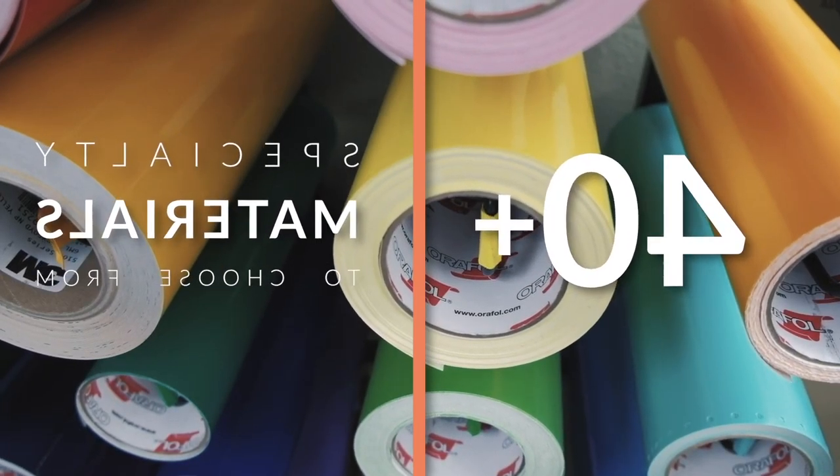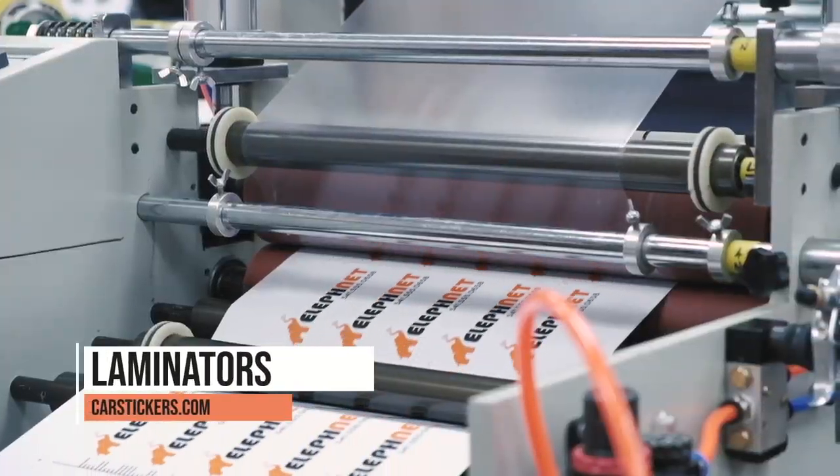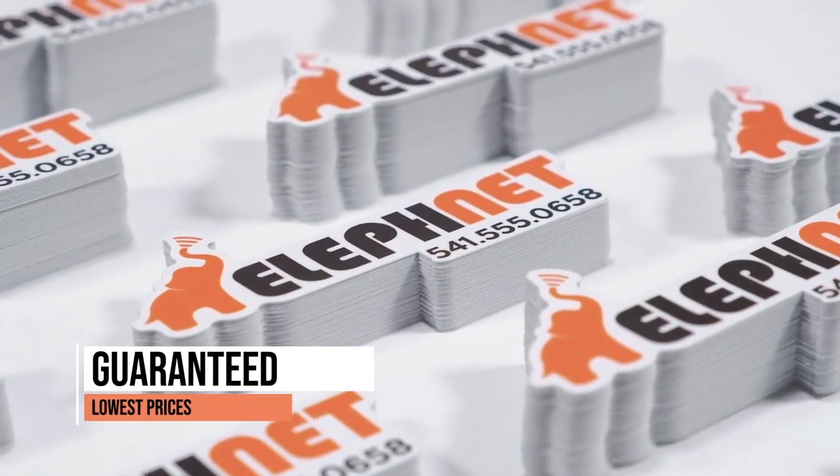We offer over 40 different types of specialty materials to choose from, and our top-of-the-line printers, laminators, and production equipment allow us to deliver a superior product with the guaranteed lowest prices in the industry.